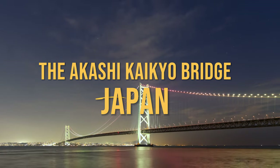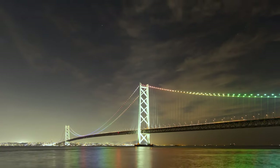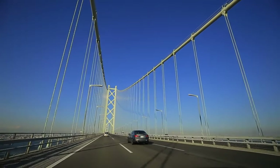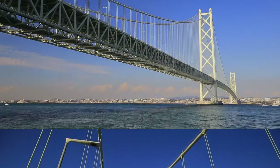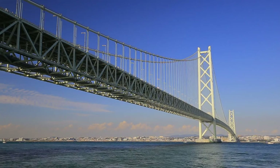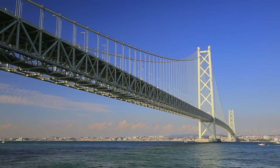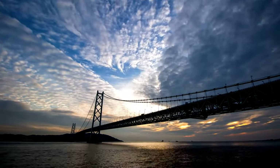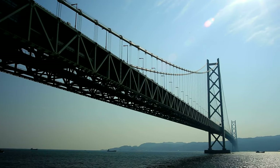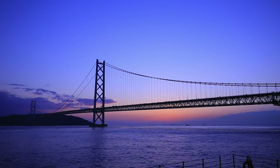Coming in at number 4 is the awe-inspiring Akashi Kaikyō Bridge from Japan. Let's talk about size — this beast stretches an incredible three and a half miles, making it the longest suspension bridge in the world. But it's not just about size. The design is a thing of beauty too: a double-decked marvel allowing for both vehicular and pedestrian traffic, with six lanes on top and pedestrian walkways below. It also offers stunning views — imagine strolling along the walkway with the sea breeze in your hair, taking in panoramic views of the Akashi Strait and the distant city of Kobe.